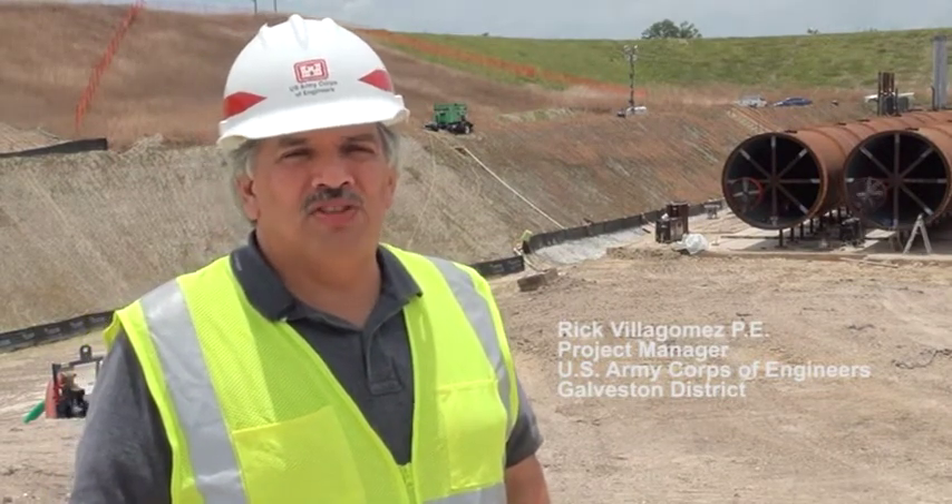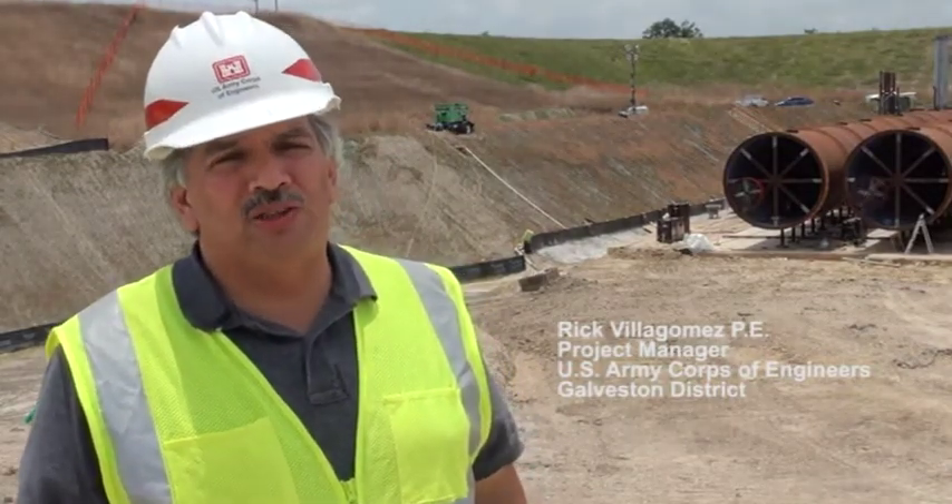In 2009, dam safety issues were identified with existing structures at both Attucks and Barker dams, which led to the dam safety modification study to evaluate these issues. The study was ultimately completed in 2013 and determined that replacement of the existing outlet works to address those safety concerns was the best path forward.